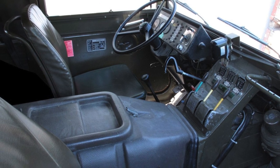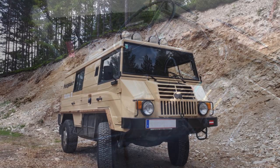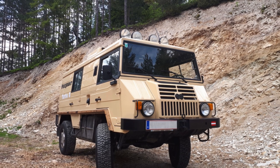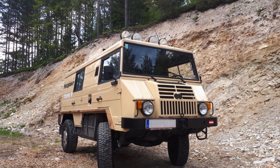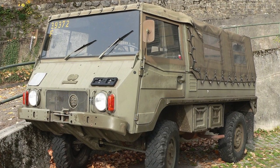Subsequently, production moved to the city of Guildford, England, under the leadership of BAE Systems. This vehicle gained popularity among militaries from all over the world. In 2000, the production rights were transferred to Automotive Technic in Great Britain.